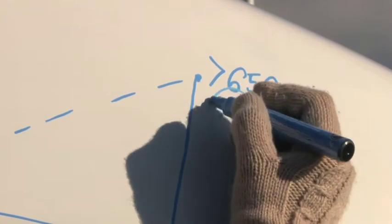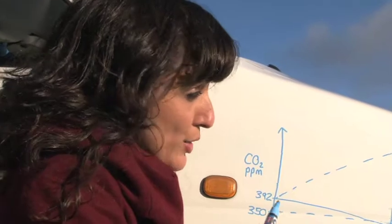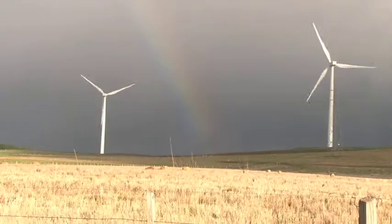The world at 650 parts per million is a pretty dire place to live. We're talking massive sea level rises, flooding of coastal areas, people moving countries. This triangle represents the amount of carbon dioxide that we have to prevent from going into our atmosphere within the next 40 years. It's a bucket load.